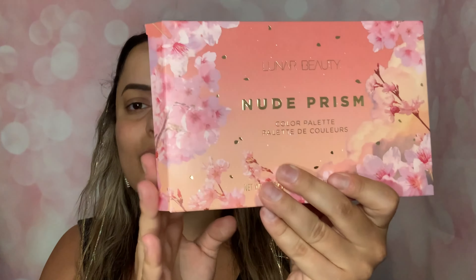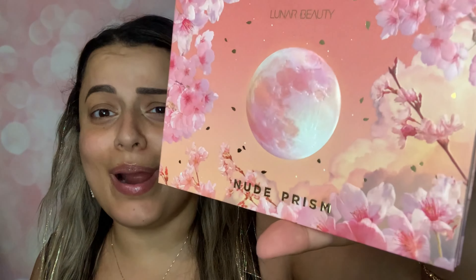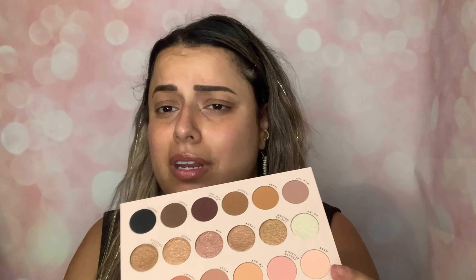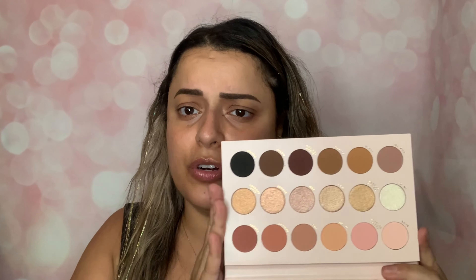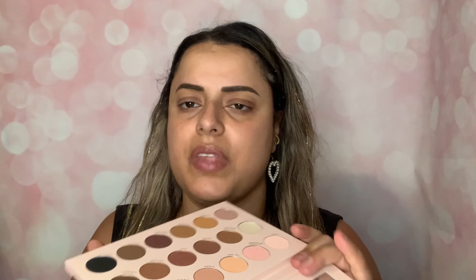I'm freaking excited! I think this made up for them being extremely late and missing one of my choice items. I already opened it because I was super excited — it is the Lunar Beauty Nude Prism Color Palette. First of all, absolutely stunning. It has these blossoms — cherry blossoms — they're beautiful. Out of all the palettes, I feel like this is one of my favorites. I do have one other palette from him; I'll have a picture of it right here, but it is gorgeous.